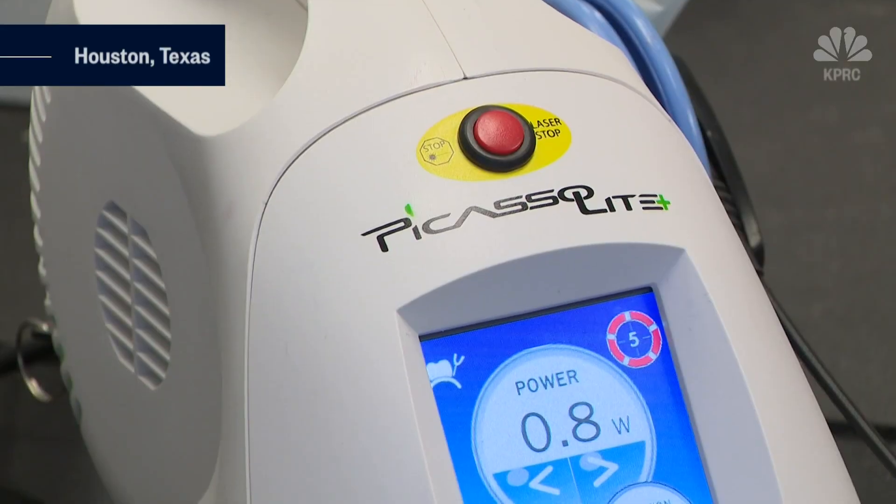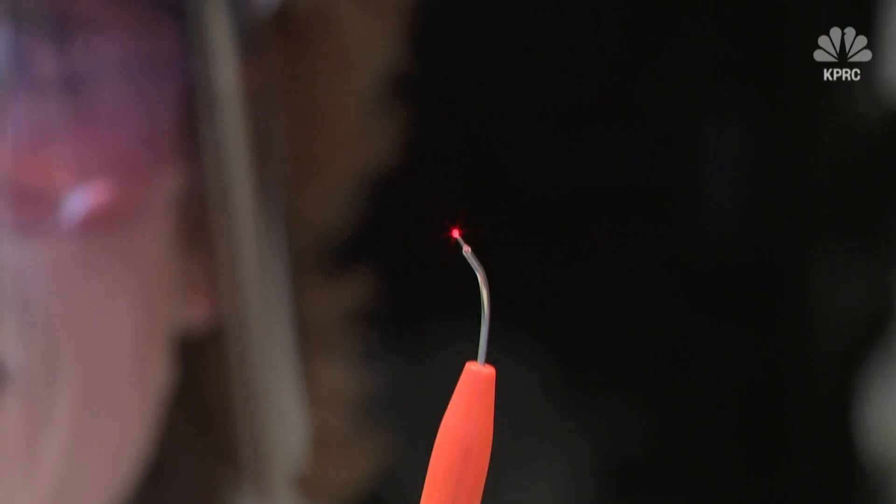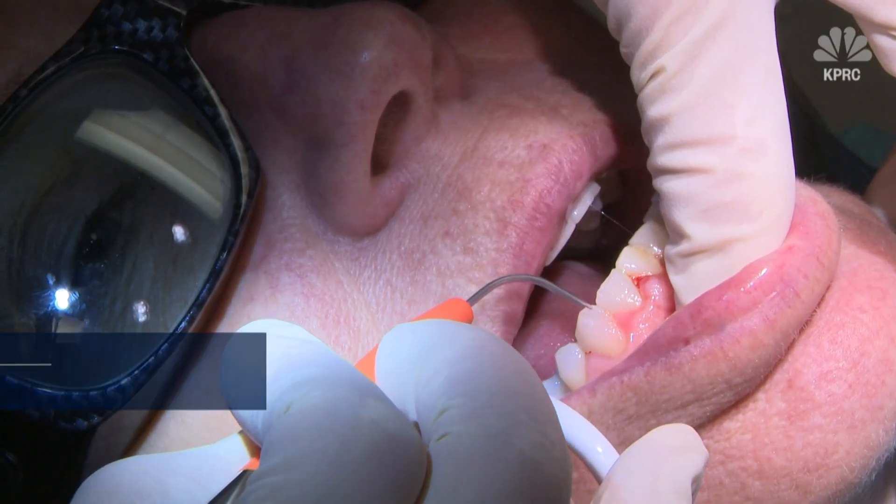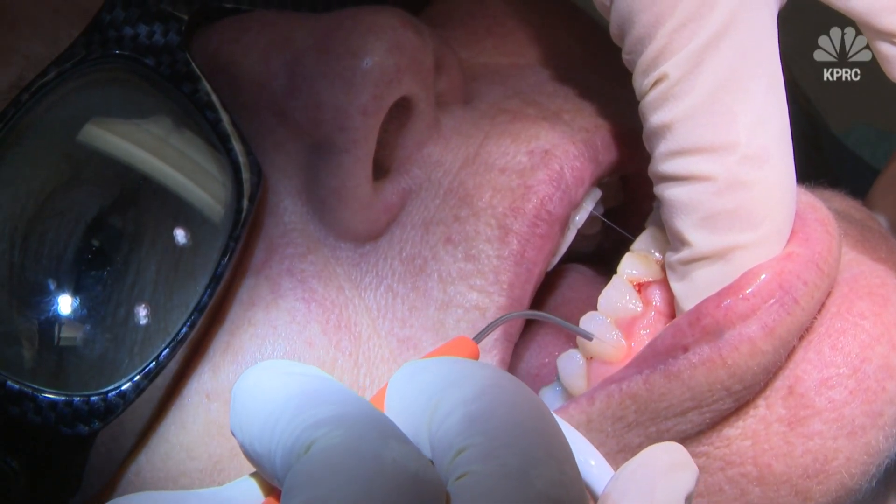Houston dentist Mary Frances Riley is using this laser to help her patients eliminate 95% of bacteria in their mouth. The laser light sees through healthy tissue and targets and destroys the bacteria in the mouth that cause inflammation and periodontal disease.